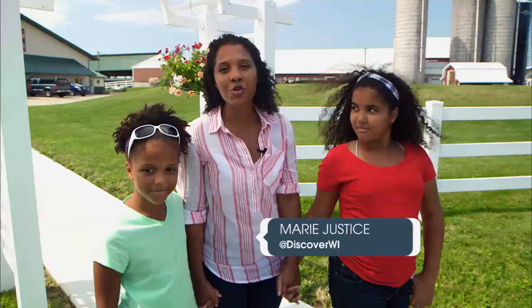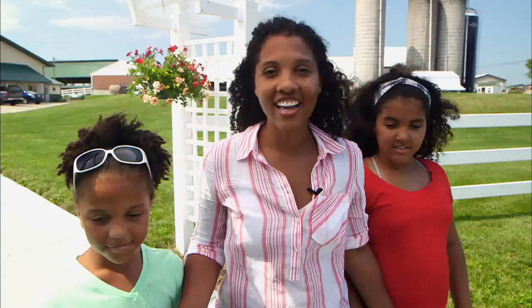Hi everyone. I'm Marie Justice, the newest member of the Discover Wisconsin team. I am super excited to be hosting this show because I get to learn about a number of our state's signature products, like cheese, butter, and ice cream. And one thing's for sure, it all starts on the farm with fresh, quality milk. Let's get started.